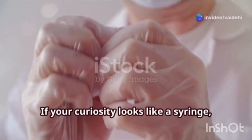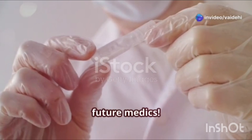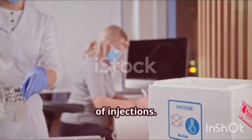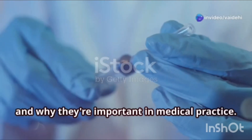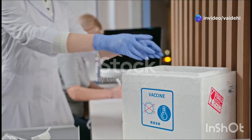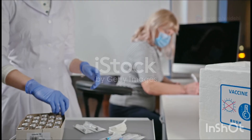If your curiosity looks like a syringe, you're a knowledge junkie. Welcome, future medics. Today, we're diving into the fascinating world of injections, from intramuscular to intravenous and everything in between. We'll break down what each type is, how they're used, and why they're important in medical practice. We've got a nifty formula for you: H2I7V1T1. All right, let's dive in.